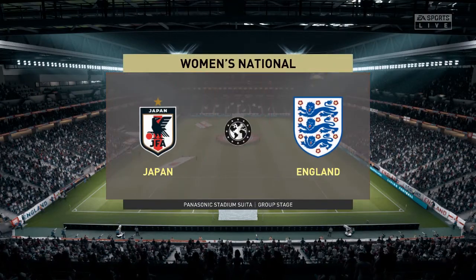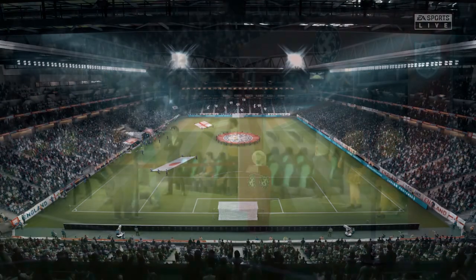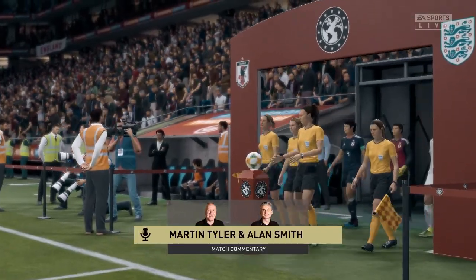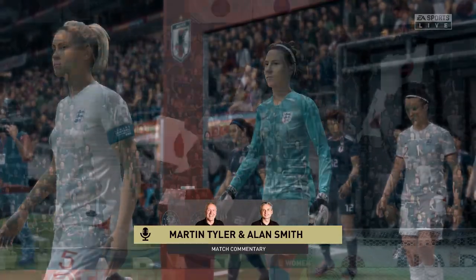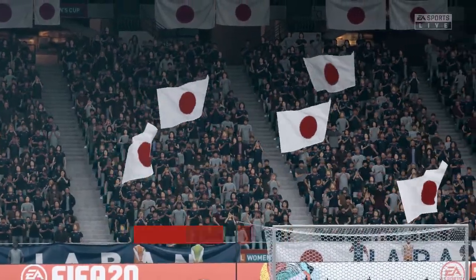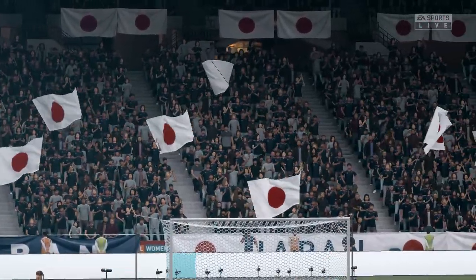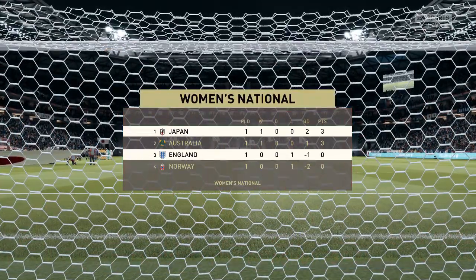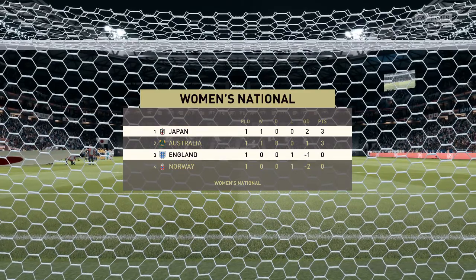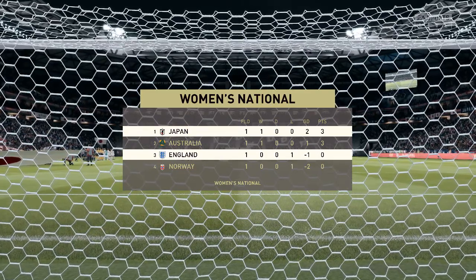This is a group stage match and the pressure is high on the players today. In tournament football, it's very much a question of concentration and keeping a good consistency of performance. We talk about the highest level that a player can achieve, Alan. You had the honour of playing for England and we've got two national teams here today. It's always a special moment when you pull on your nation's shirt. Always a big game — this is no different.